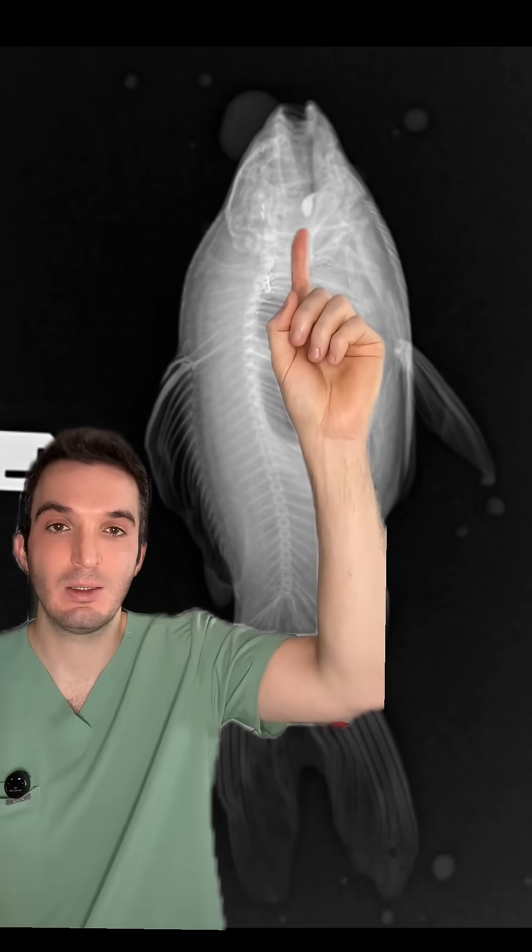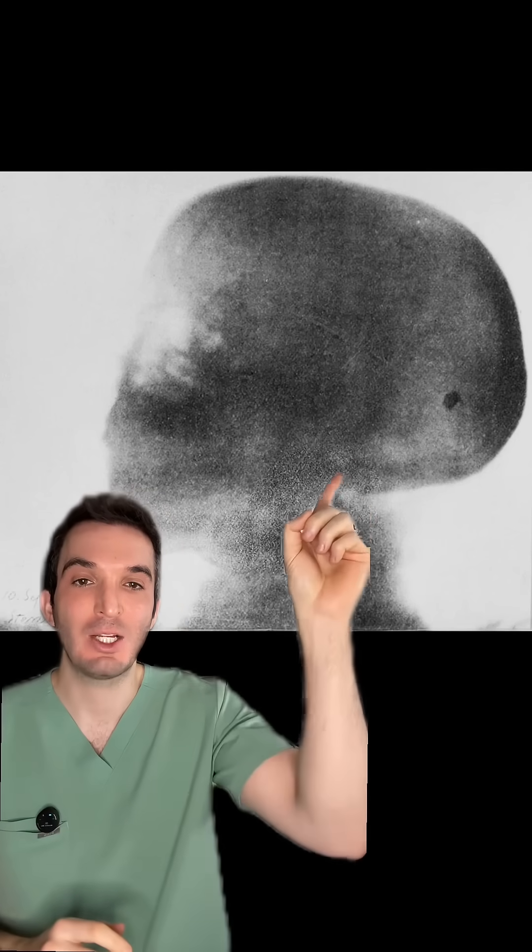A fish got an x-ray after it swallowed a pebble, and there it is. This is an x-ray from Sweden in 1897 — the first example of using an x-ray to find a bullet in the brain.